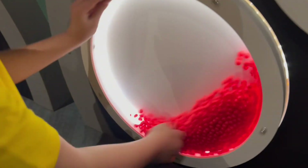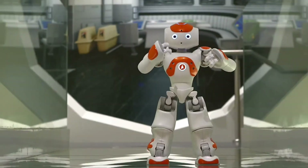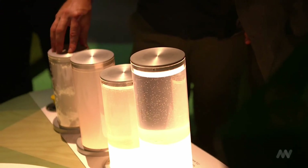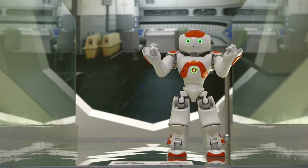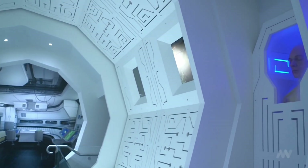Welcome to Olaf and Lucas' Kids Show. In this week's episode, we are going to explore ScienceWorks, a popular science centre and technology museum where you can learn a lot about science.